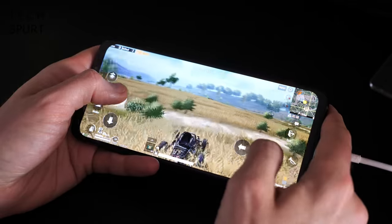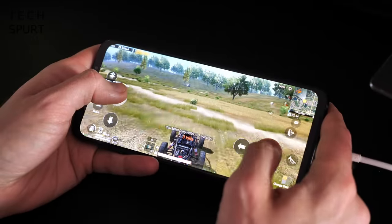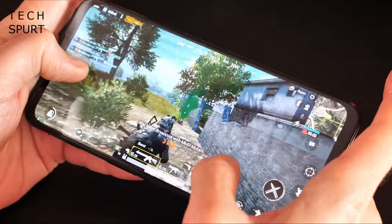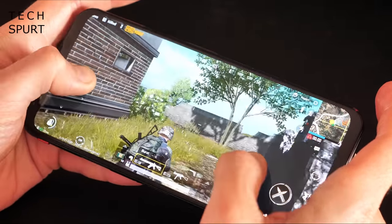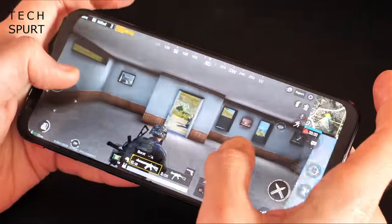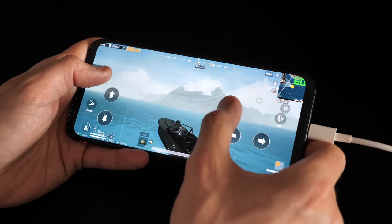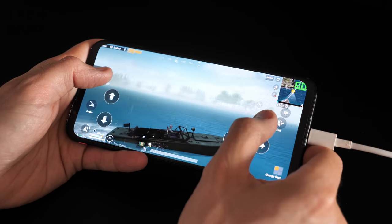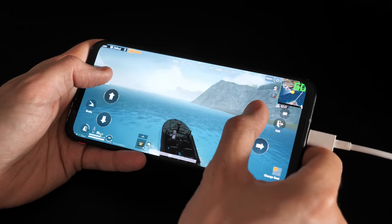For gaming on the go, both the Red Magic 5G and Black Shark 3 support 5G and Wi-Fi 6 — properly future-proof. Battery-wise, the Red Magic 5G has a 4500mAh cell versus 4720mAh on the Black Shark 3. In practice, the Black Shark 3 delivers around 5 hours of constant gaming on a full charge, dropping to around 4 to 4.5 hours on the Red Magic, partly because of its physical fan. The Red Magic charges at 55W from empty to full in about 40 minutes, while the Black Shark 3 edges it with 65W wired charging, saving roughly 5 minutes.